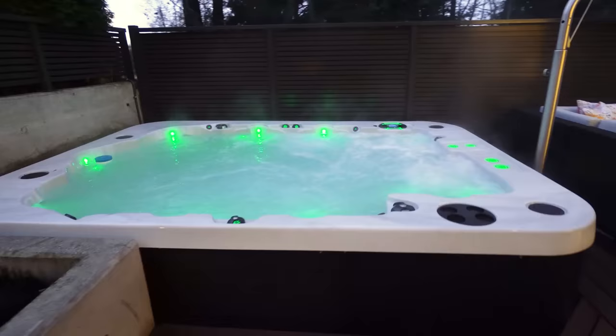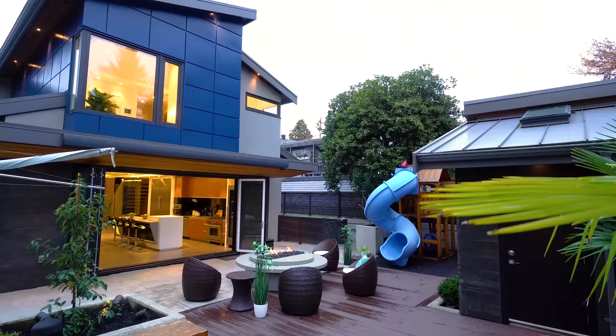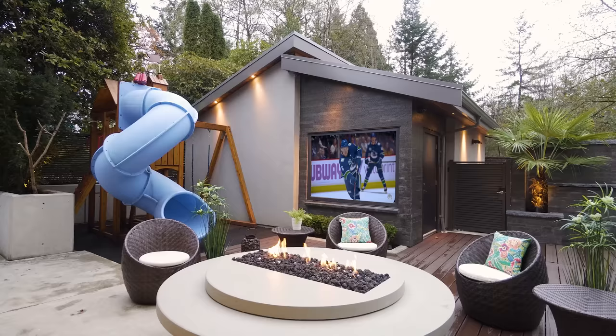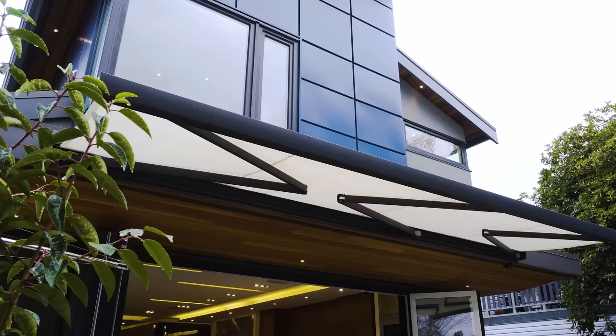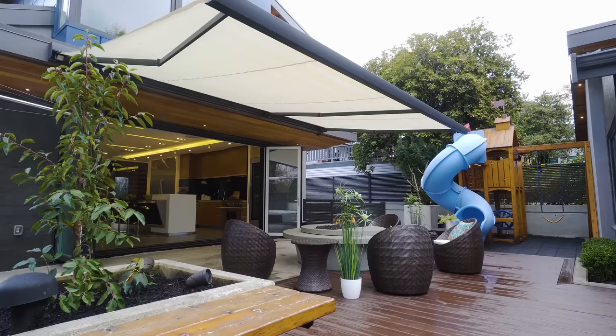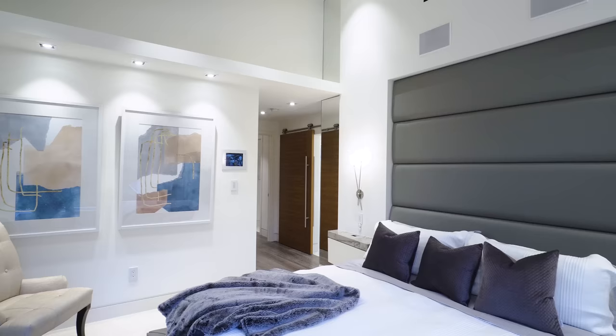The exterior is, again, all about lifestyle. You've got the hot tub, the fire pit, beautifully landscaped planter seating area — all of that is thought through. There's even an outdoor TV. And if you look up at the soffit, there's actually a motorized awning that extends out to really extend that covered patio space for those shorter seasons.